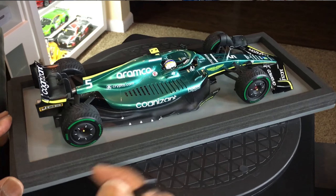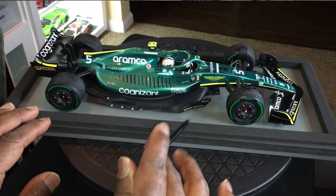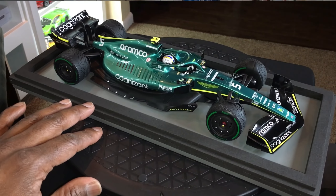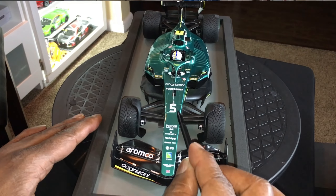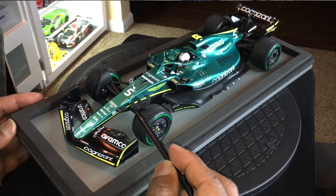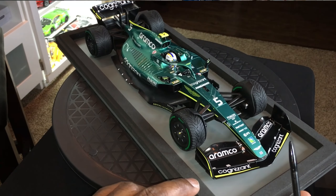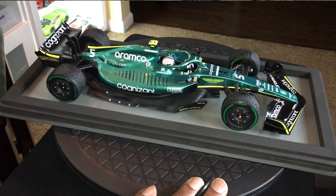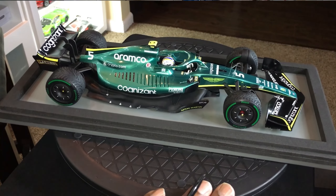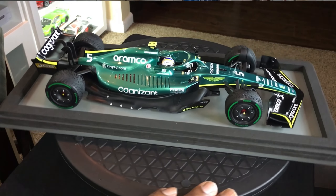All of the print on this model is very well done. There are no issues with it at all. They are tampo printed, and the way they look and the way they were applied to this model, I don't have any fear of them ever wearing off or peeling off. This green paint is fantastic — it has a very nice metallic look to it.